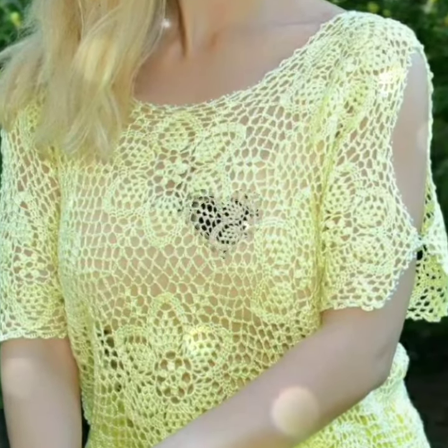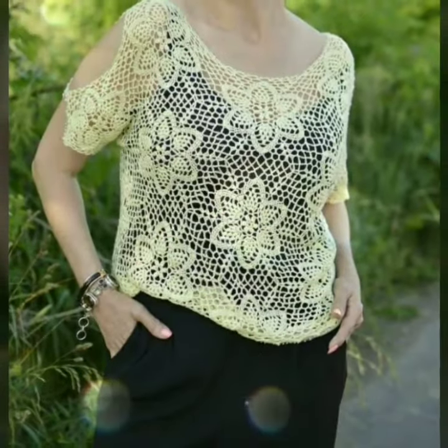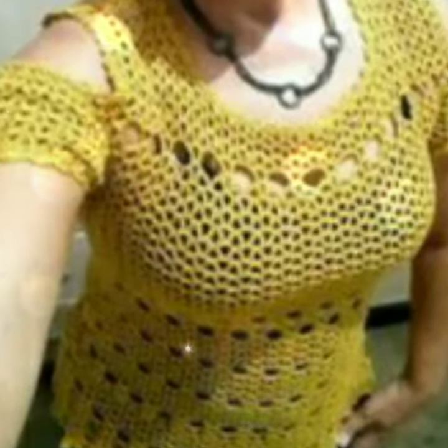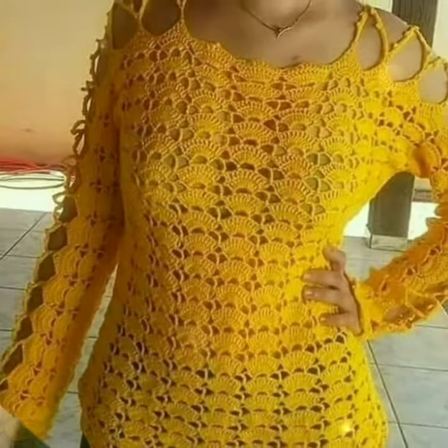Hi, friends, how are you? Welcome back to my channel. The Cole Shoulder Crochet Lace Blouse is a stylish and versatile fashion piece that blends elegance and modern trends.